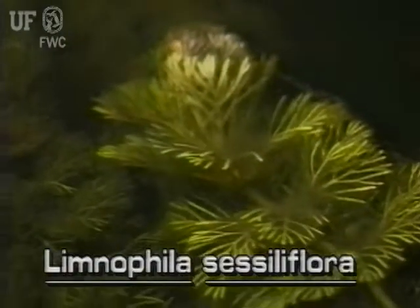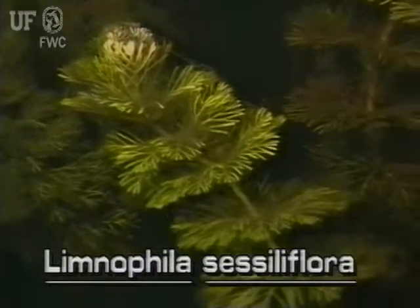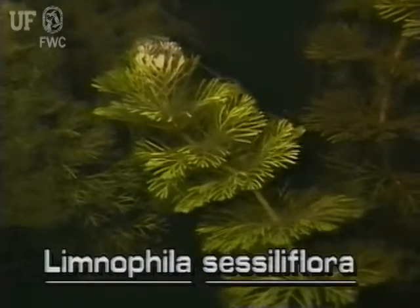The submersed leaves are very different looking. They are finely divided and feathery, only about an inch long, and are arranged in whorls about the stem. They resemble fanwort leaves, segment number 12.